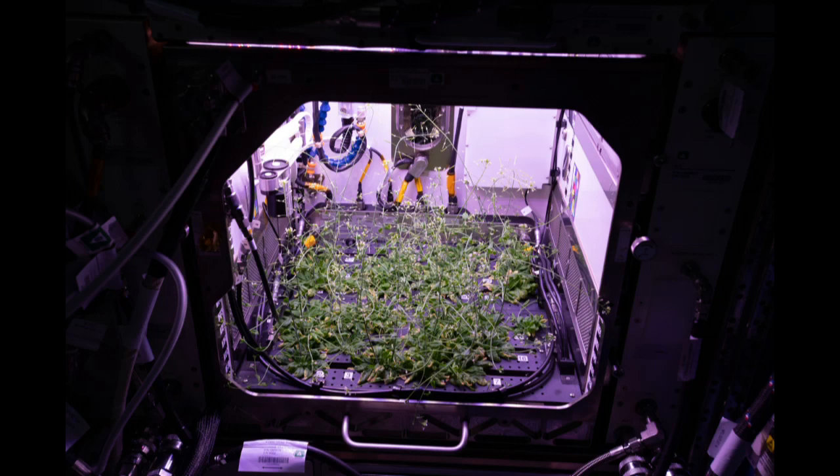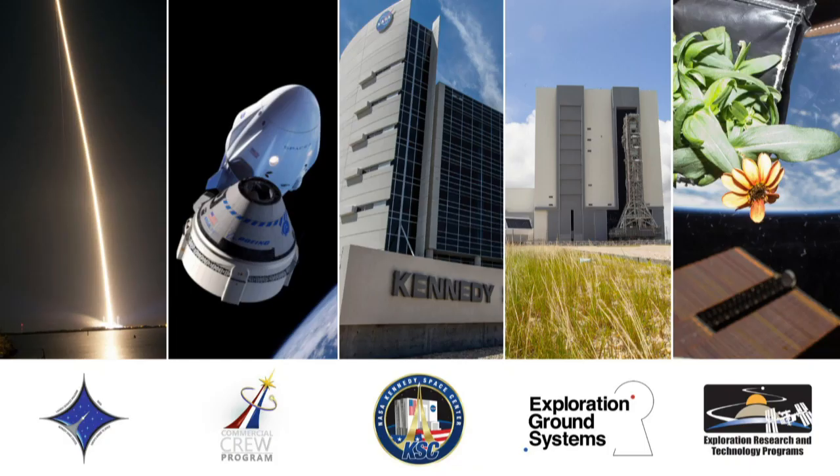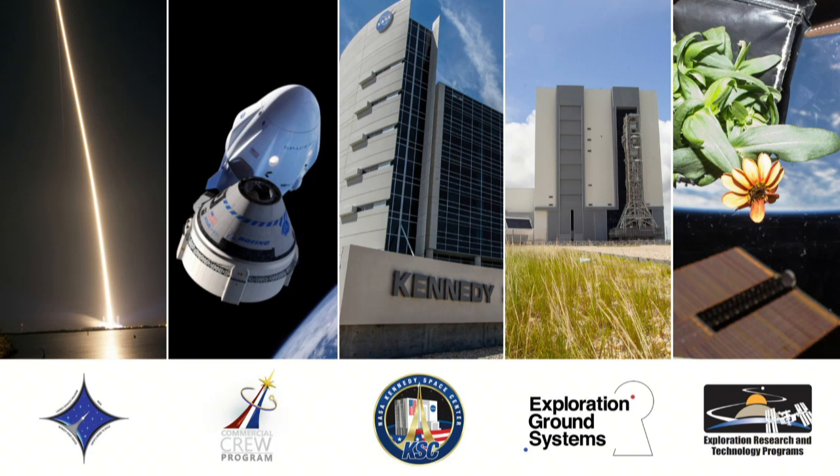This is the Advanced Plant Habitat. We're going to dive into this in just a second. But before we do that, I want to take a look. Obviously, we have the whole spaceport here — the most prolific spaceport in all of history. And specifically today, we're looking at the research components of that.